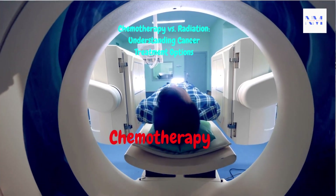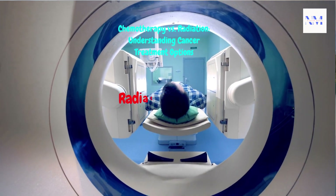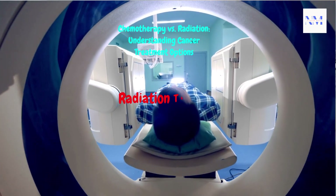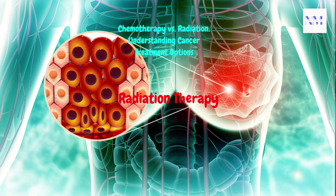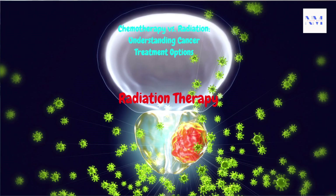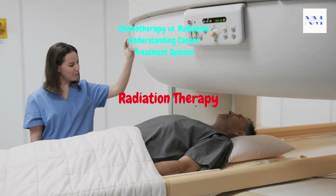Radiation therapy uses high-energy rays, such as X-rays or protons, to target and damage the DNA of cancer cells, preventing them from dividing and growing. Unlike chemotherapy, radiation is localized and treats a specific area of the body. It is commonly used to treat localized cancers such as those in the breast, lung, prostate, and brain, and is also used as palliative care to relieve symptoms in advanced cancer cases. Radiation therapy is delivered externally via external beam radiation, or internally via brachytherapy, to the area where the tumor is located.